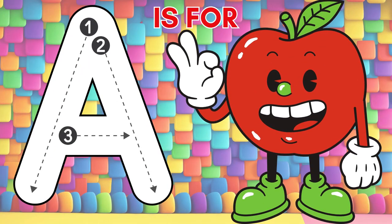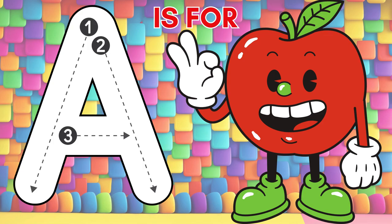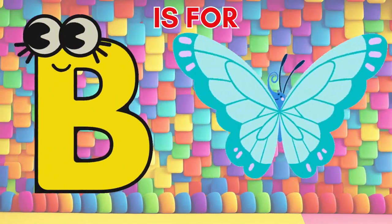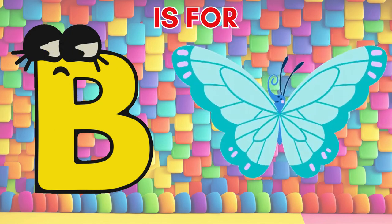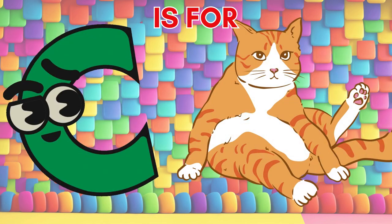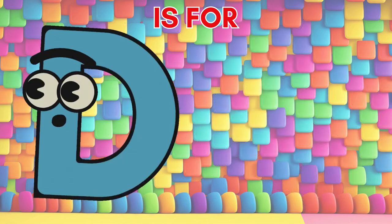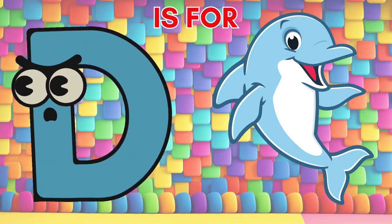A is for apple, a juicy treat that kicks off our adventure. B is for butterfly, a graceful dancer in the sky. C is for cat, a furry friend with a playful spirit. D is for dolphin, a friendly creature of the sea.